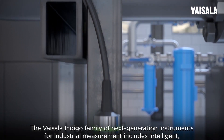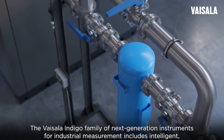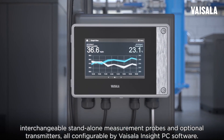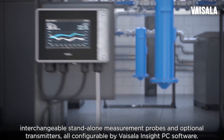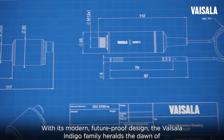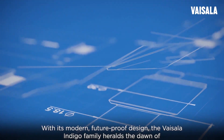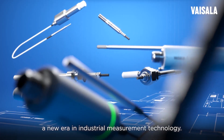The Vaisala Indigo family of next-generation instruments for industrial measurement includes intelligent, interchangeable, stand-alone measurement probes and optional transmitters, all configurable by Vaisala Insight PC software. With its modern, future-proof design, the Vaisala Indigo family heralds the dawn of a new era in industrial measurement technology.